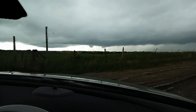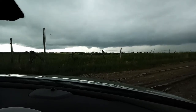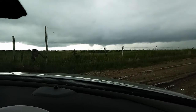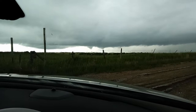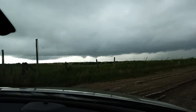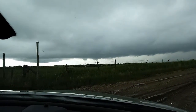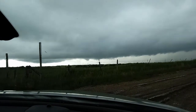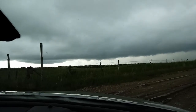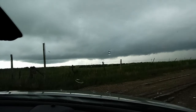On the phone with the National Weather Service. See if you can get that thing pulled up. They look like they're going back up. That one's dissipating. But that second one...